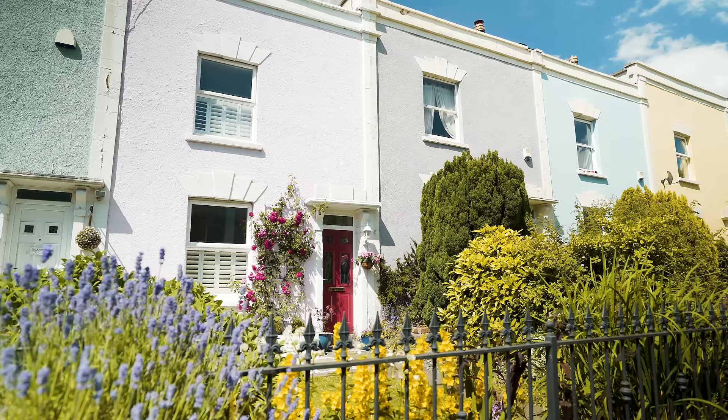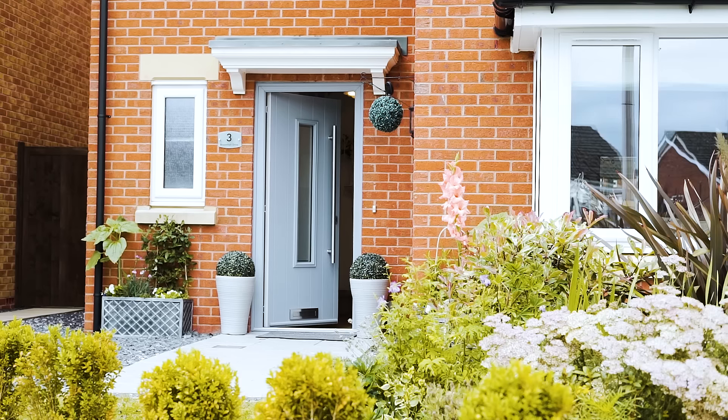If someone I knew was looking for a new front door, I'd absolutely recommend Endurance doors. They've just been brilliant from start to finish.